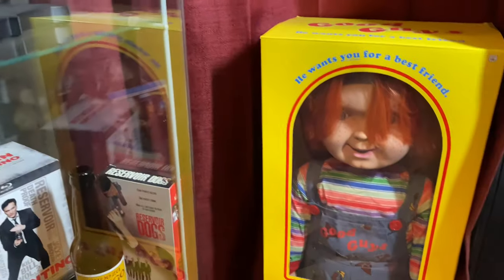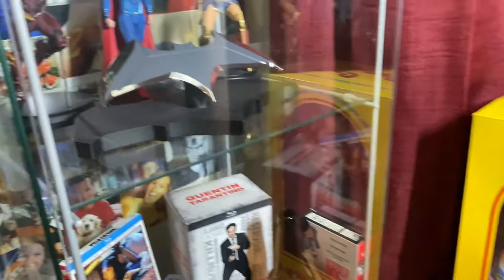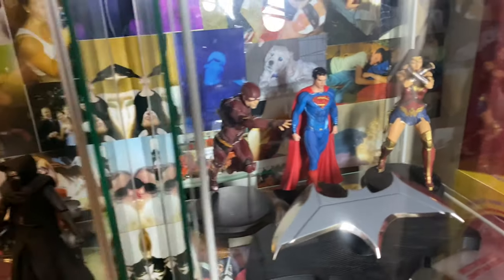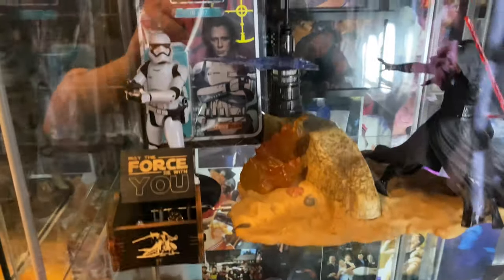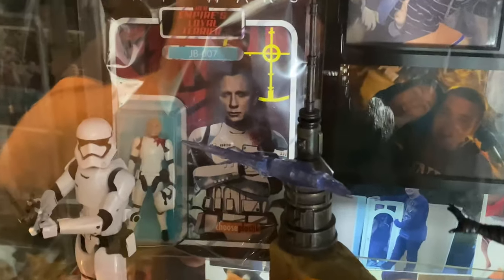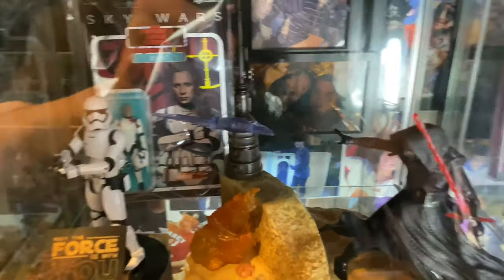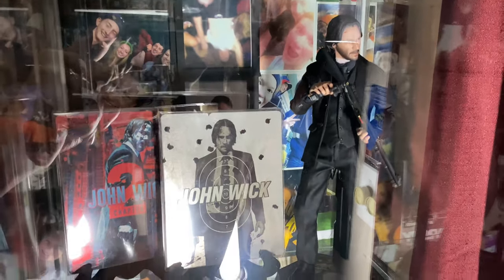Right next to that is my Chucky doll from Spirit of Halloween. Right above that is my DC shelf. And there's the Star Wars shelf again — more Star Wars. I like that little Daniel Craig action figure I got from Comic-Con. Over here is one of my prize possessions — my Hot Toy of John Wick.